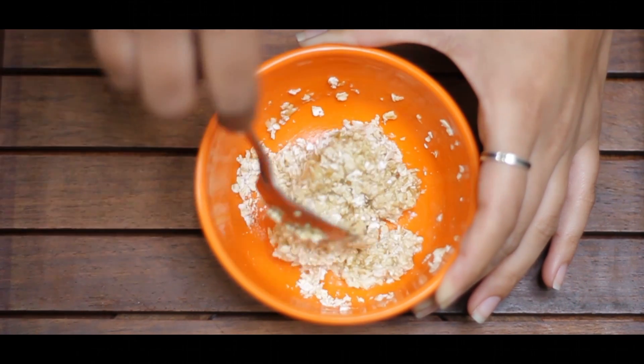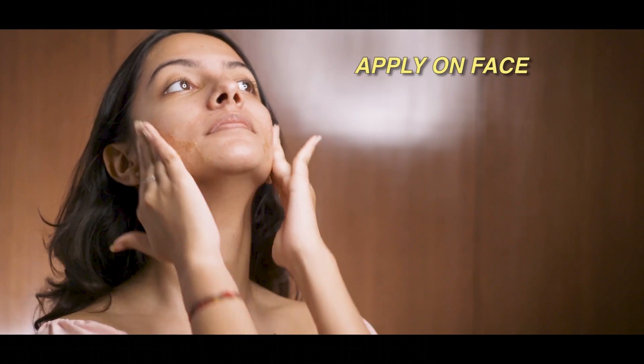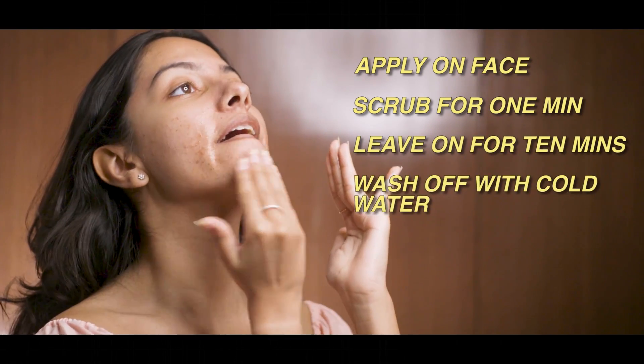You can also add 1 tablespoon of papaya paste. Apply it on the skin evenly and rub gently for a minute. Leave it on the skin for about 10 minutes, then wash it off with cold water and pat dry.